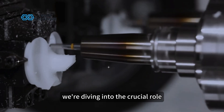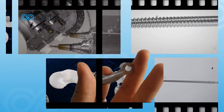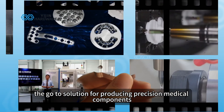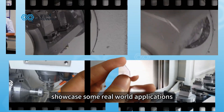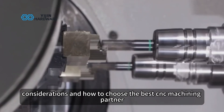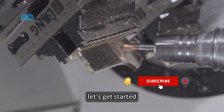In today's video, we're diving into the crucial role that CNC machining plays in the medical industry. We'll explain why it's the go-to solution for producing precision medical components, showcase some real-world applications, and offer insights on selecting materials, design considerations, and how to choose the best CNC machining partner. Let's get started.